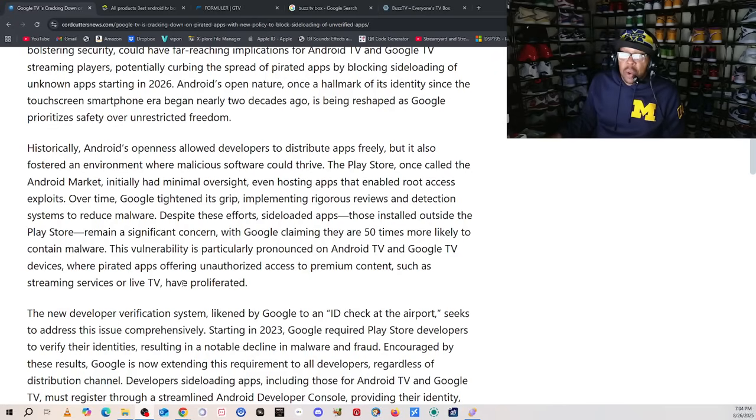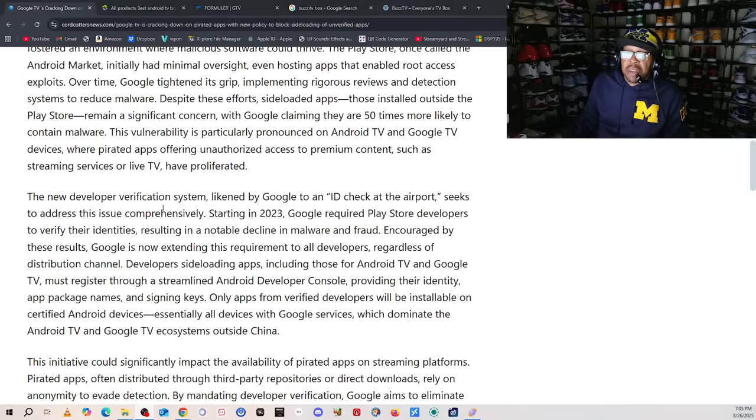Such streaming services or live TV have proliferated. The new developer verification system, likened by Google to an ID check at the airport, seeks to address the issue comprehensively. Starting in 2023, Google required Play Store developers to verify their identities, resulting in a notable decline in malware fraud. Encouraged by these results, Google is now extending this requirement to all developers regardless of distribution channel. Developers sideloading apps, including those for Android TV and Google TV, must register through a streamlined Android developer council, providing their identity, the app package name, and sign-in keys. Only apps from verified developers will be installable on certified Android devices — essentially all devices with Google services, which dominate the Android TV and Google TV ecosystem outside of China.